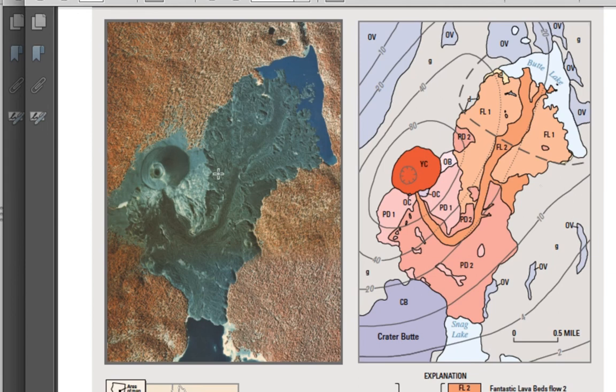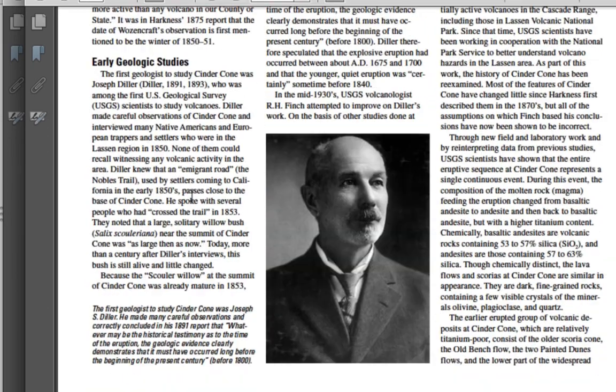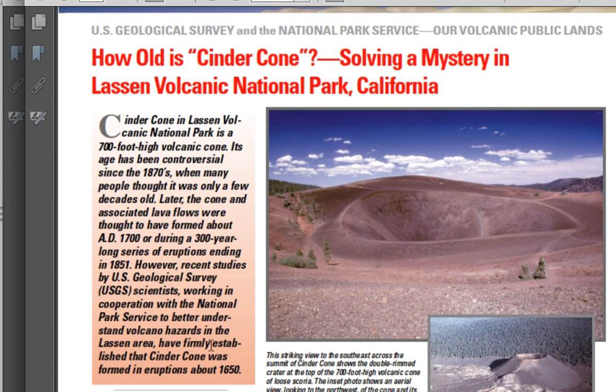Looking at the Cinder Cone map, there are actually two cinder cones — an older one that is buried and truncated, and a younger one. The younger cone experienced a Strombolian-type eruption where cinders and pyroclasts fountained from the central vent, while flank vents produced long lava flows. Based on the information about Diller's work, the eruption dates back to the 1600s — not the 1850s as many pioneers believed.